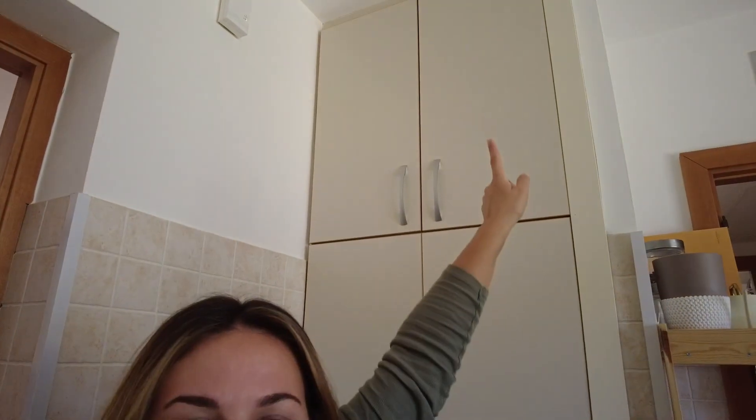The pantry is very big and very deep. It's unorganized right now because I already sold my bins, but I would recommend buying bins so you can keep everything organized — otherwise you can't even reach back there. It goes all the way up to the ceiling, so for holiday dishes and things you don't need daily, you can keep everything up there.